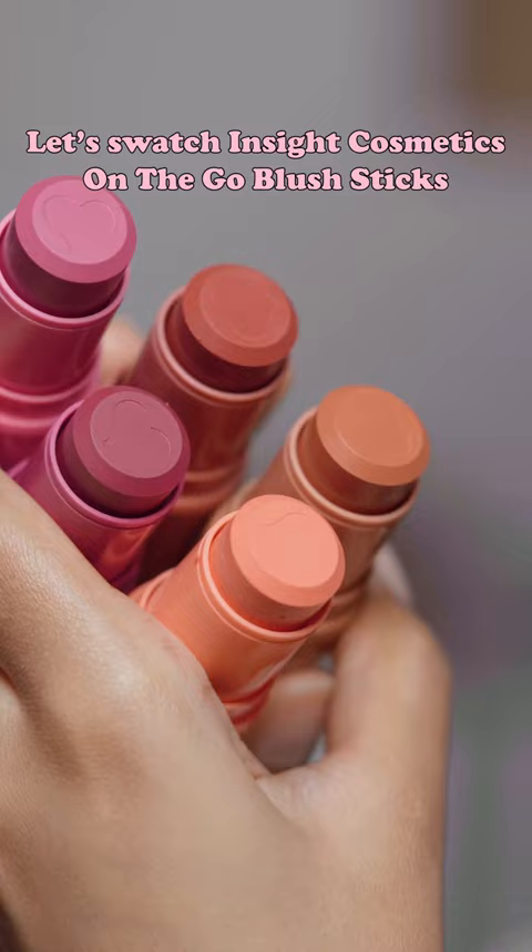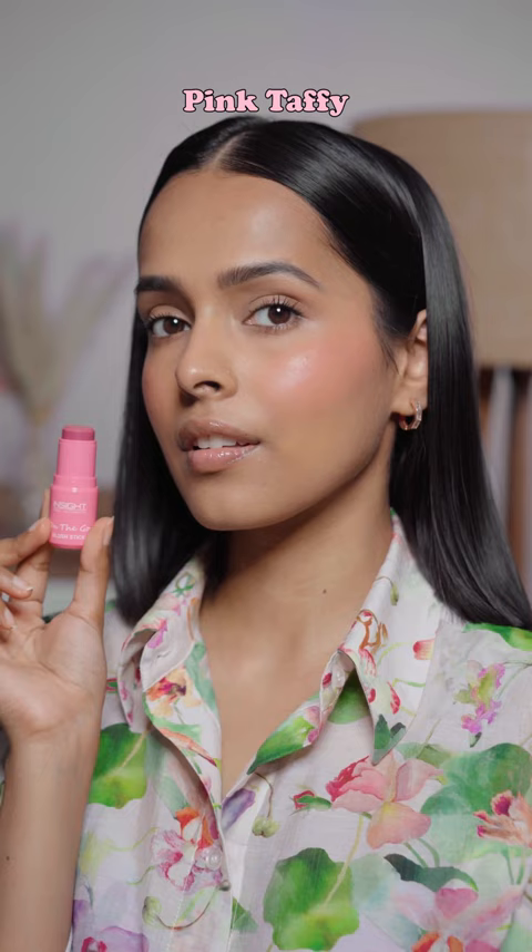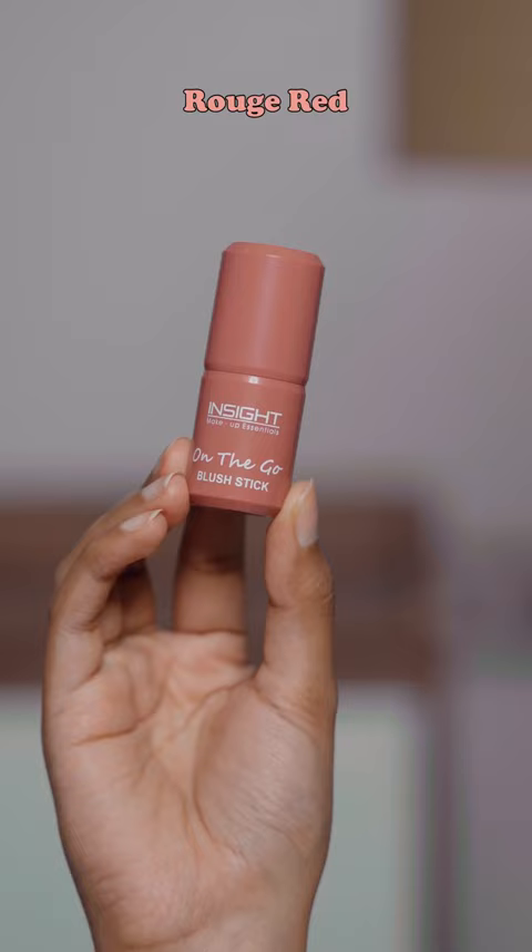Inside Cosmetics launched the perfect blushes for spring, so I had to swatch them. The on-the-go blush stick is just rupees 220, available in five shades and travel-friendly packaging. The shades are so beautiful.